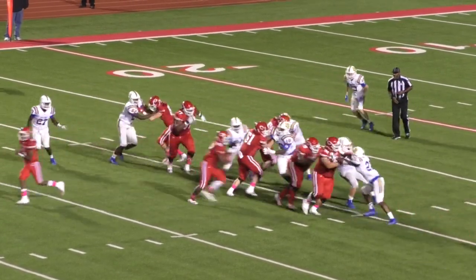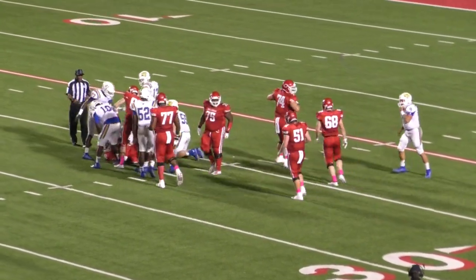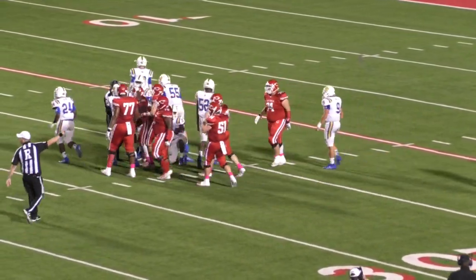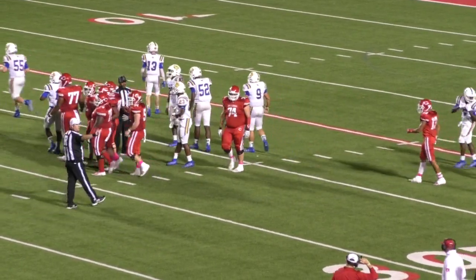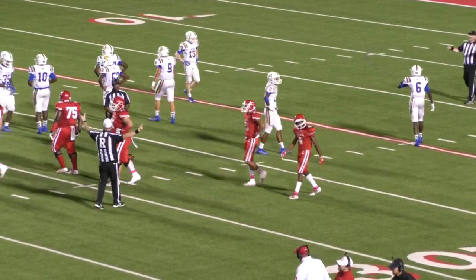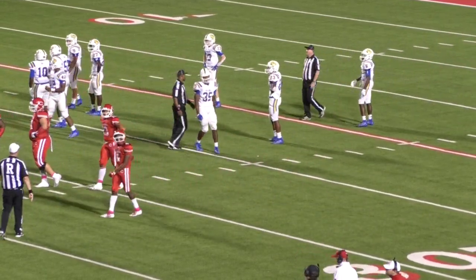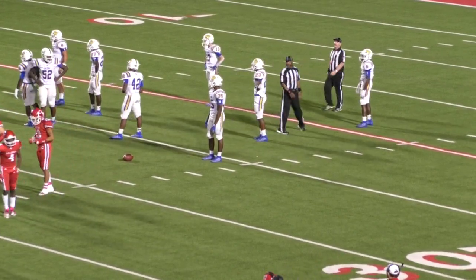First down and 10. Here's a handoff to Stewart — Stewart right side. The big fella picks up about three or four more on what will be the final play here of the third quarter. Three more for Stewart. We're going to go to the fourth quarter here in just a second. Carthage will be up by a score of 40 to 14.